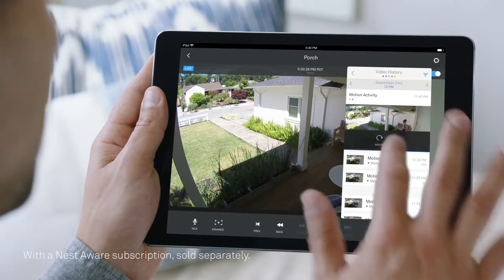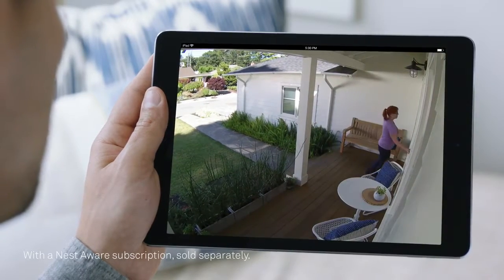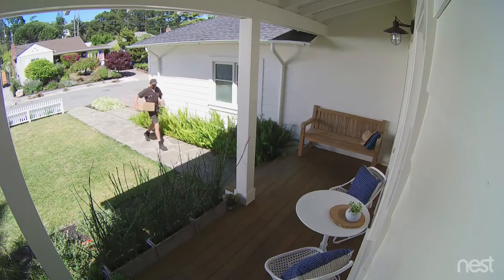With the Nest app, you can go back and see exactly what happened, so you can spot burglars and everything else.